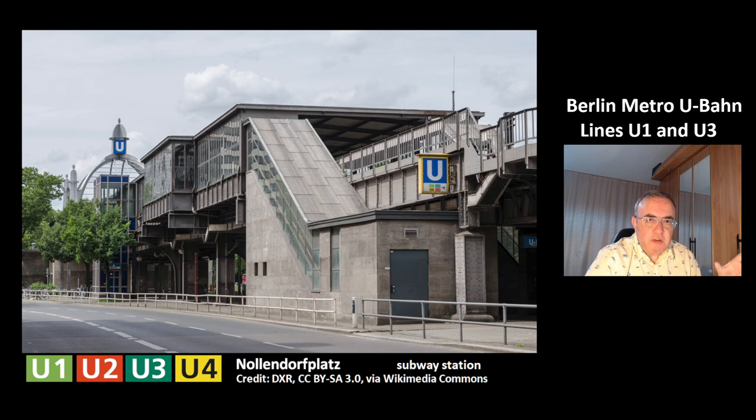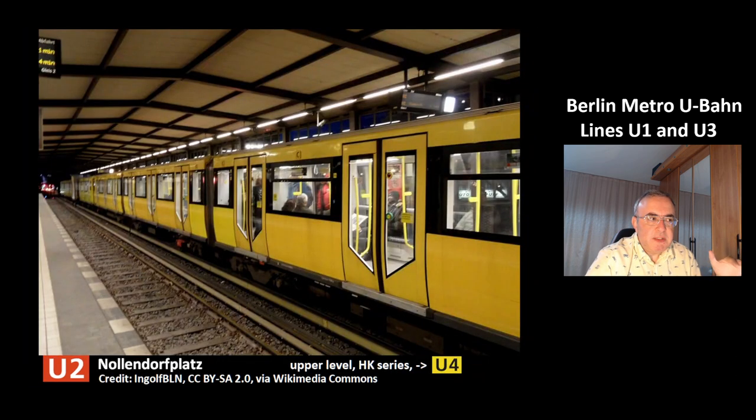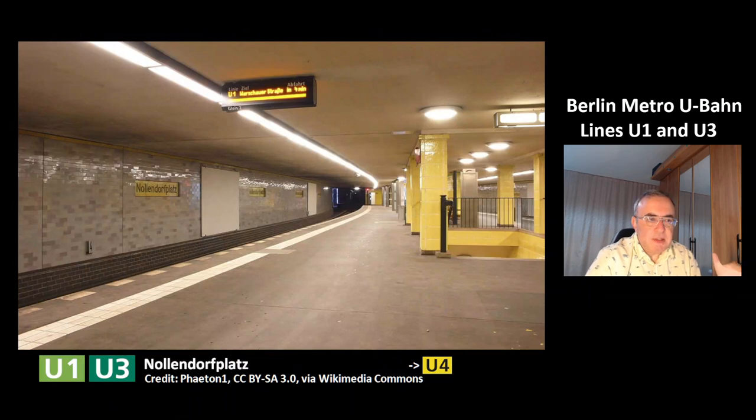This is the next station, Nollendorfplatz, which is a station of four lines: U1, U2, U3, and U4. This is the upper level station of the line U2 — you can again see the train HK series. This is the underground station of the lines U1 and U3 at Nollendorfplatz.